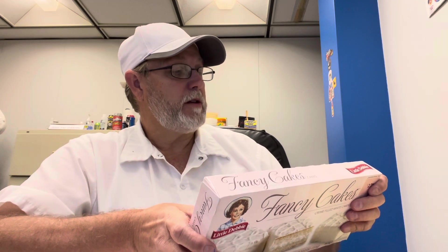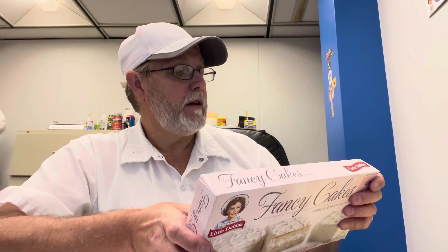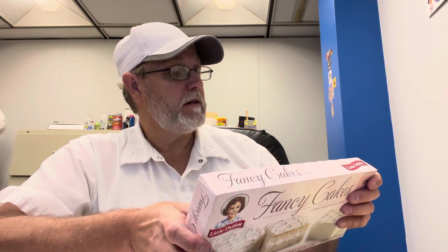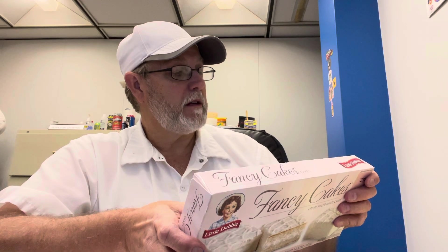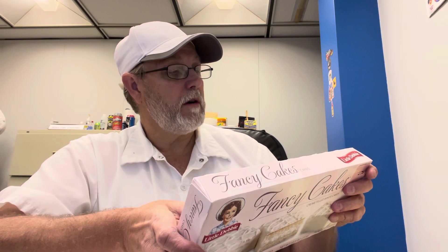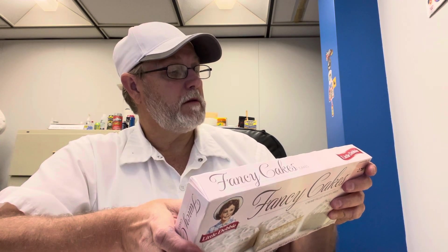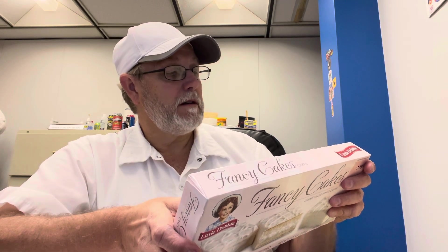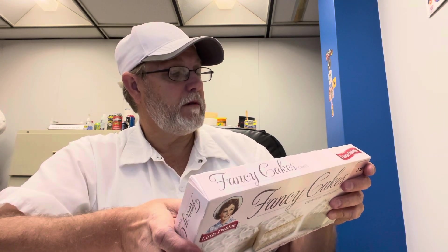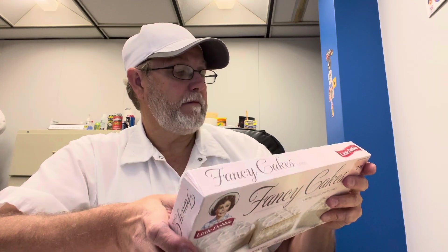Has corn syrup, has sugar in there. Even has a few vitamins in there, some water. Contains 2% or less of each of the following: soybean oil, corn starch, dried egg whites, whey, milk, salt, soy lecithin, mono and diglycerides, natural and artificial flavor. That's about it.